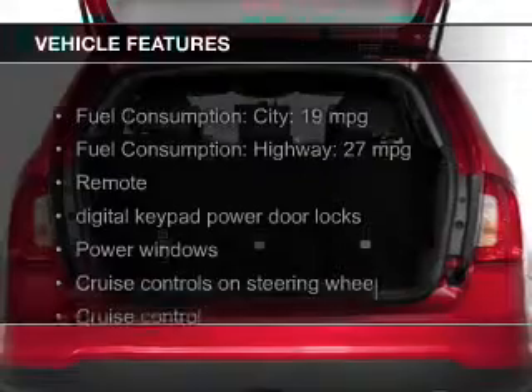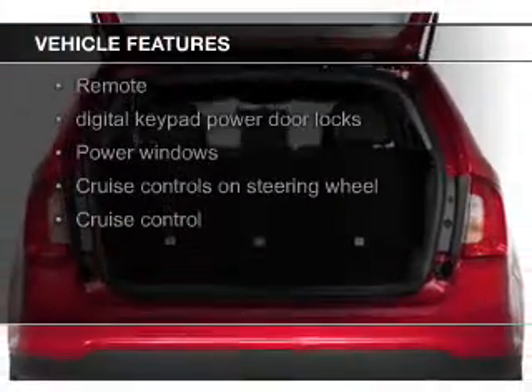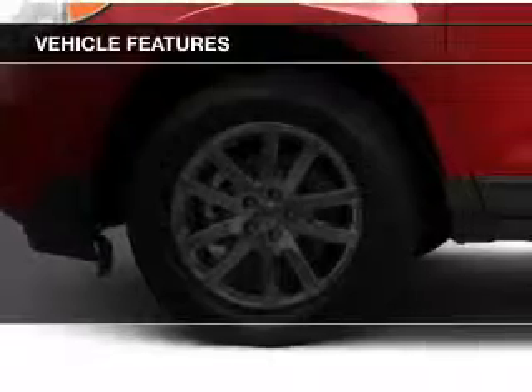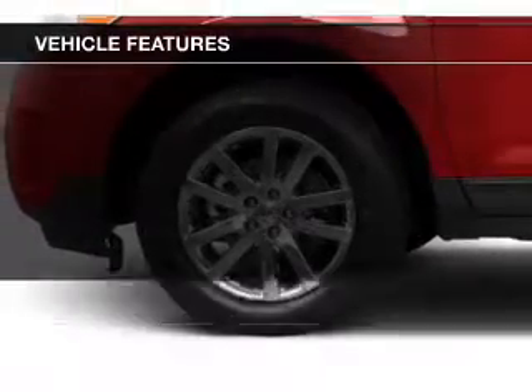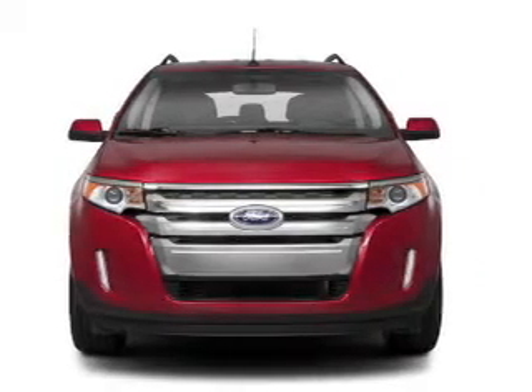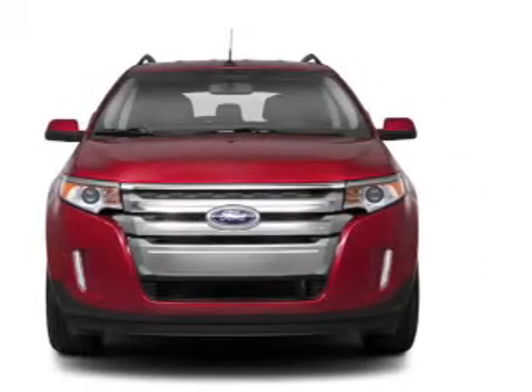The features include leather seats, Bluetooth connectivity, Ford Sync, Sirius XM satellite radio, digital audio input, steering wheel controls, premium rims, automatic climate control, tilt and telescopic steering wheel, and a spoiler.